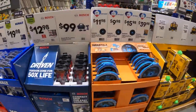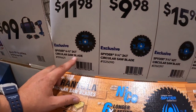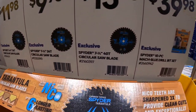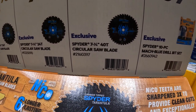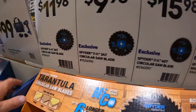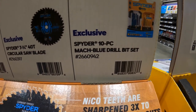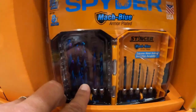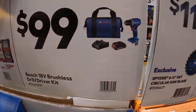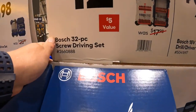They have some Spider blades — $11.98 for a 6-and-a-half-inch 24-tooth blade, $9.98 for a 7-and-a-quarter-inch blade, and $15.98 for a 7-and-a-quarter-inch 40-tooth blade. Also $39.98 for a 10-piece Mechanics Blue drill bit set. $100 for the Bosch drill driver as a kit, or $12.98 for the 32-piece screwdriver set.